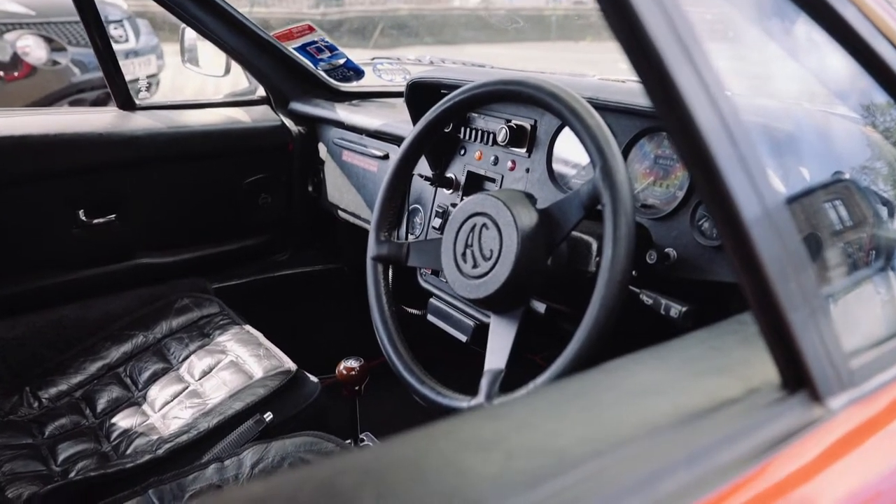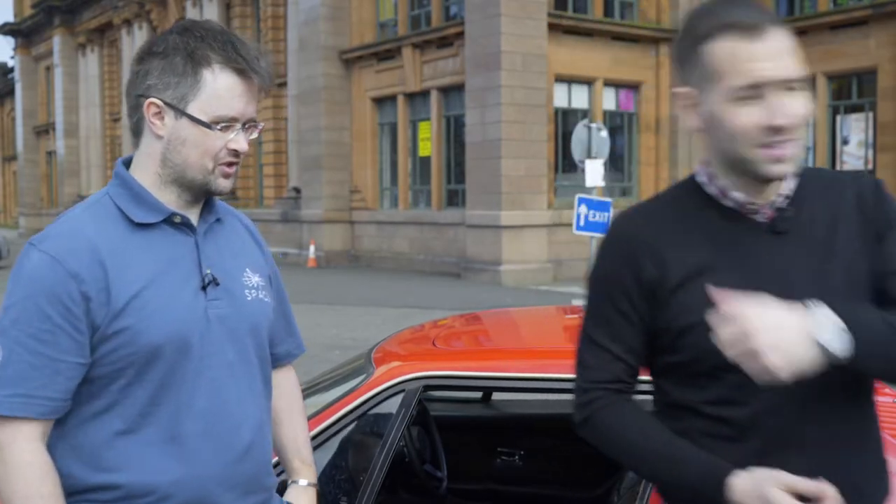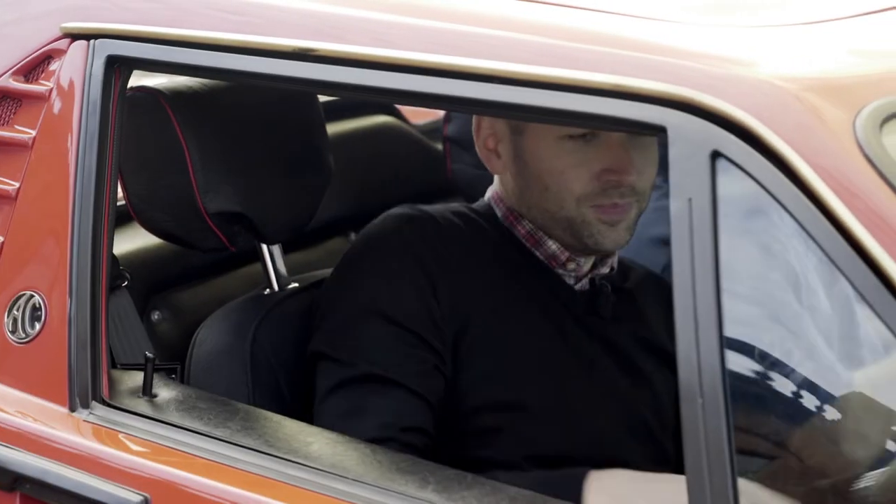If it's okay with you, can we take it for a spin? Sure. Do you want to drive? I won't say no. Let's go for it. Jump in. This is going to be fun.